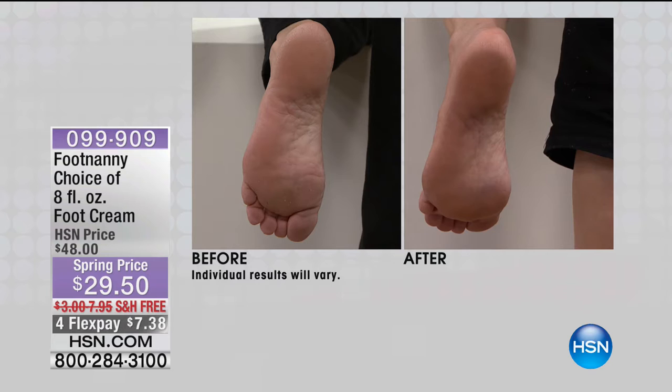Footnanny sold out last time, and the reason it was such a big phenomenon is that Footnanny was among Oprah's Favorite Things — three different times. Oprah has access to everything in the world, and this is coming your way from Oprah's personal pedicurist.